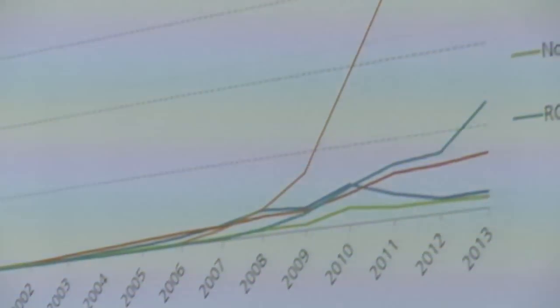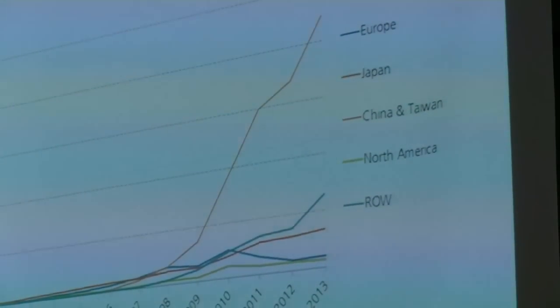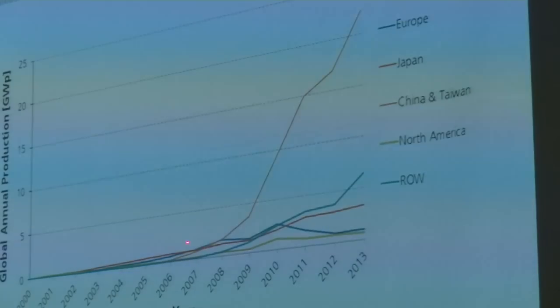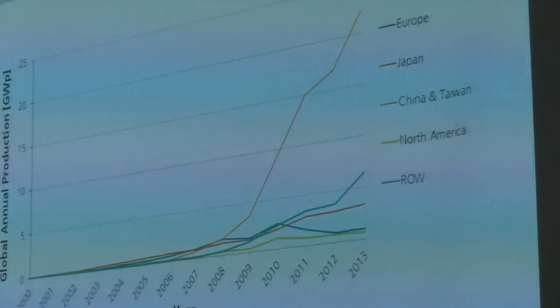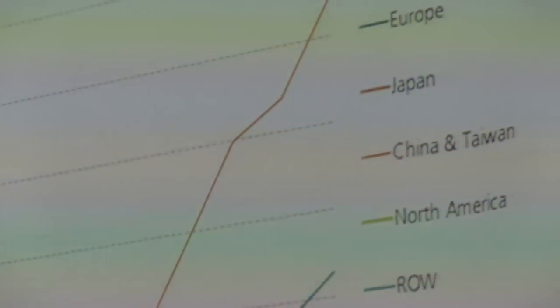Where are all those panels produced? This graph of annual production in gigawatts shows that panels were predominantly produced in Europe and Japan up into about 2008. It was 2008 that China came into the market and really ramped up production — by 2013 they were producing nearly 25 gigawatts of panels each year, and that's just continued to increase.